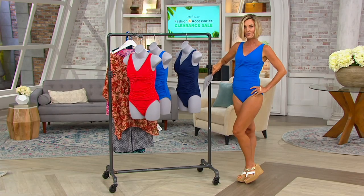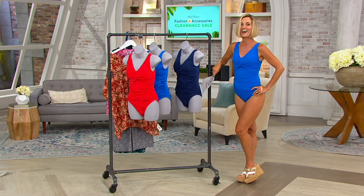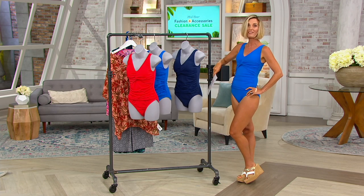Twist front bathing suit with ruching. Blair, we're matching — that's okay. Neither of us are changing. The model and I are in the same one, but that's okay.